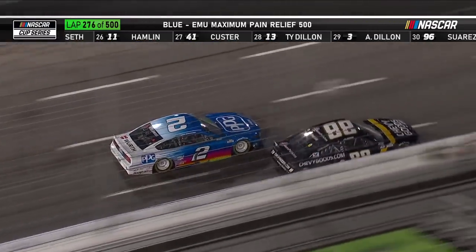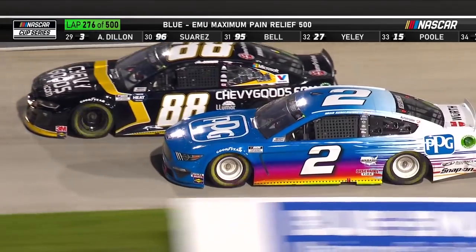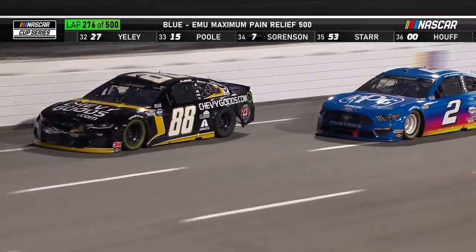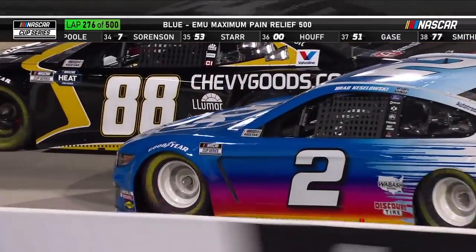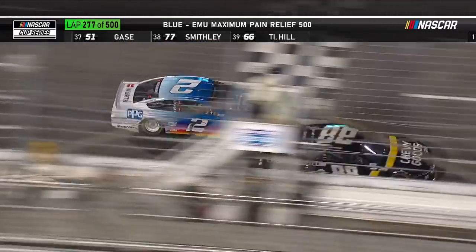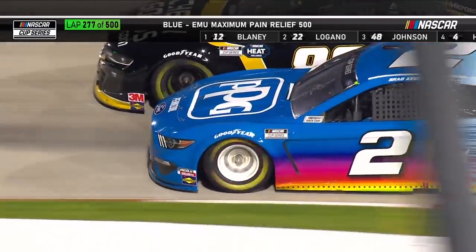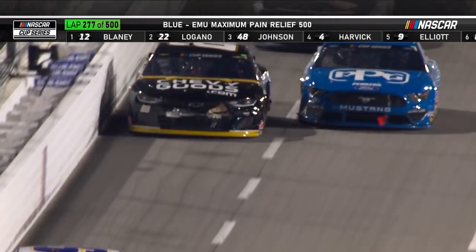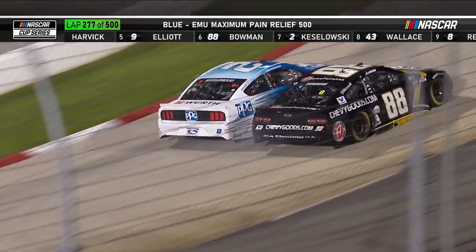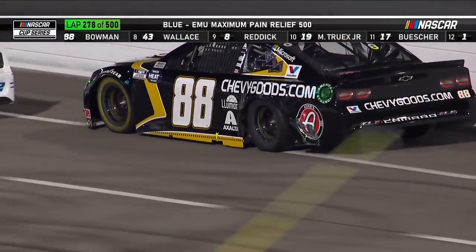How about Brad Keselowski? He fell back early in this race just like teammate Ryan Blaney. Now he's up there battling Alex Bowman in the 88 Chevrolet. Keselowski got the free pass at lap 130 on the caution flag at the end of stage one and has fought his way back. That right front fender has flared out on the two from the contact to the left rear of the 88 — that could easily cut that tire down on Alex Bowman. Bowman also has a tire rubbing on the left rear.